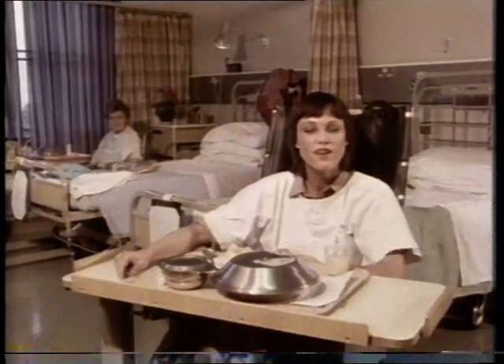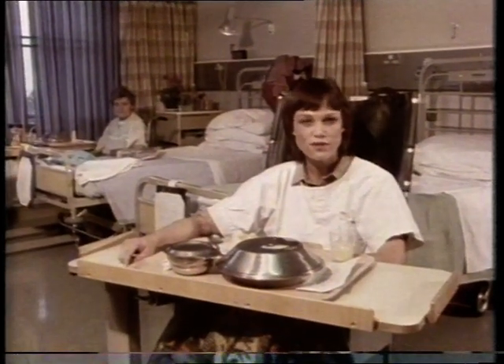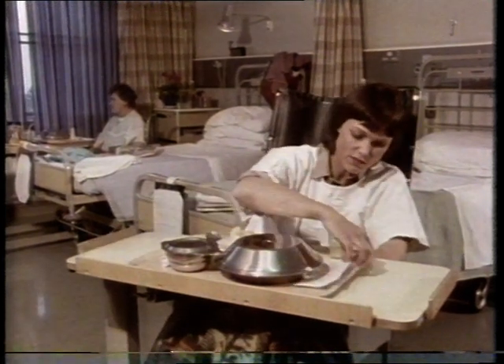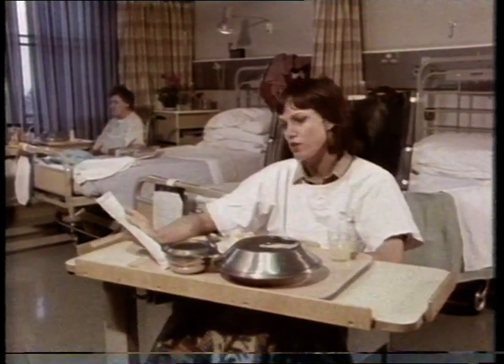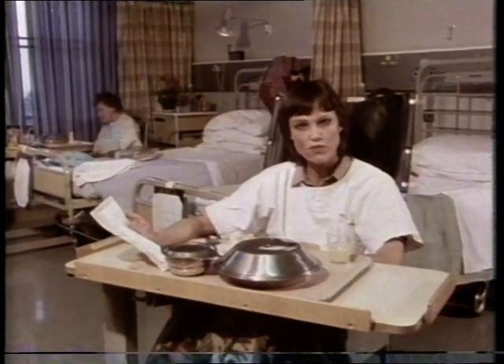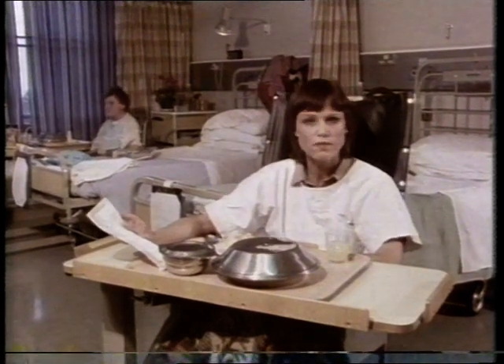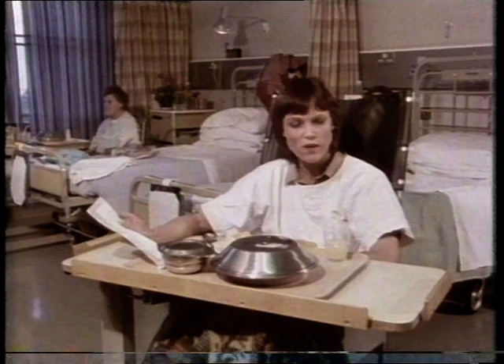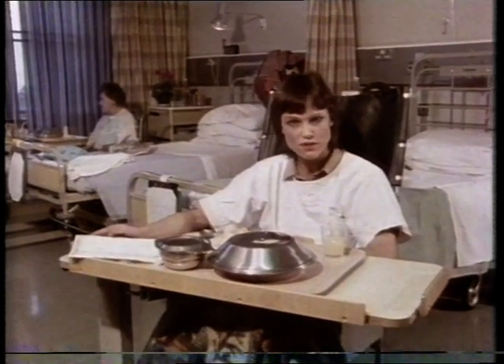When you're in hospital you need good wholesome food, and it's important that you have a choice. A system of menu cards has helped in many hospitals where you mark the card with the food you want, but you still have to order up to 24 hours in advance. By then you might be feeling so good, or you might have even been discharged, and that's meant a wastage of up to 20% of the food in some hospitals.